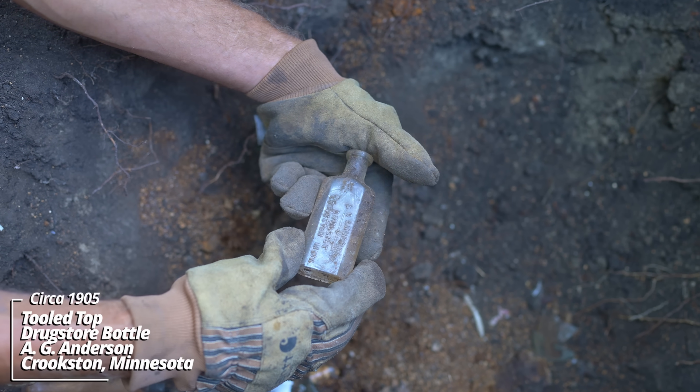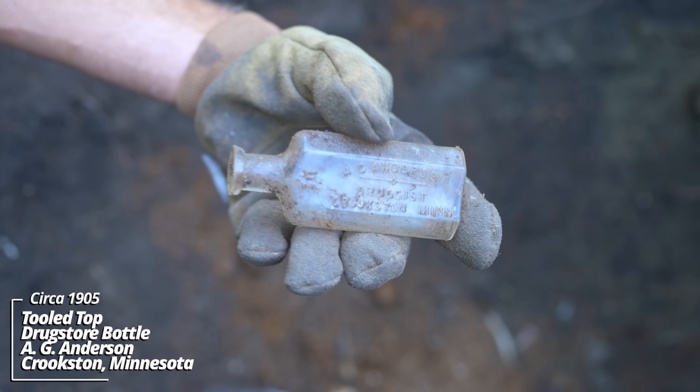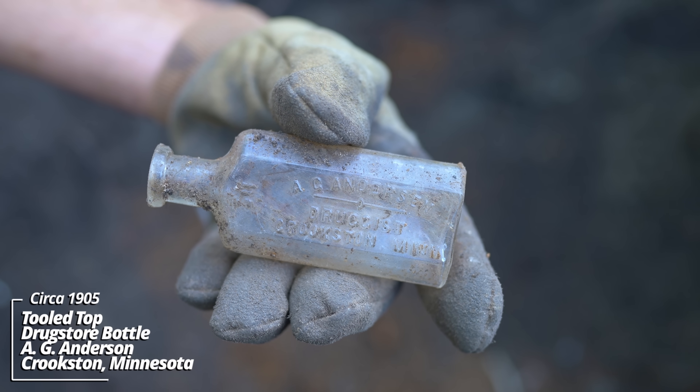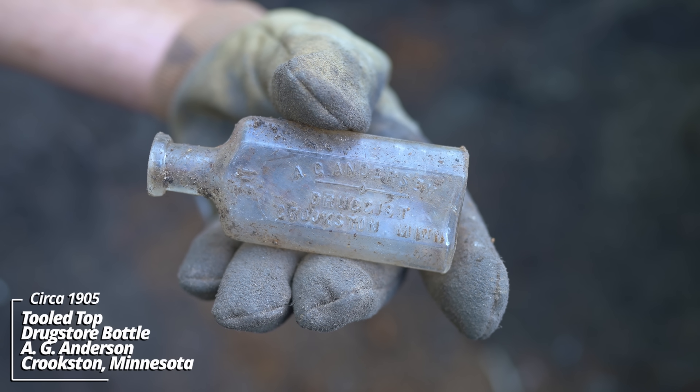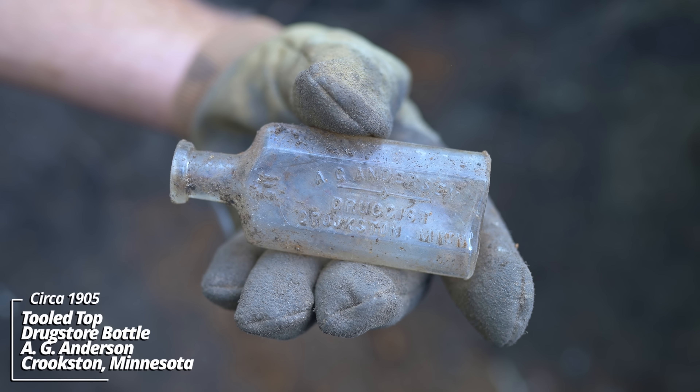A.G. Anderson Druggist, Crookston, Minnesota. Made by the Whittle Tatum Company. This is a fairly common one - I've done a lot of digging in Crookston. There are all kinds of variants of this, but this is a 1890s example.